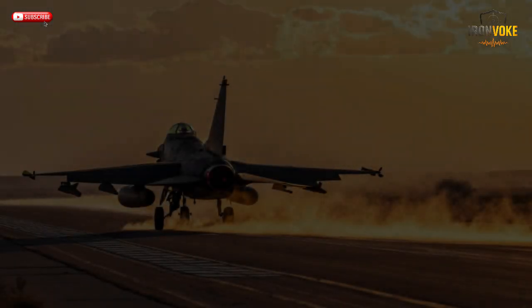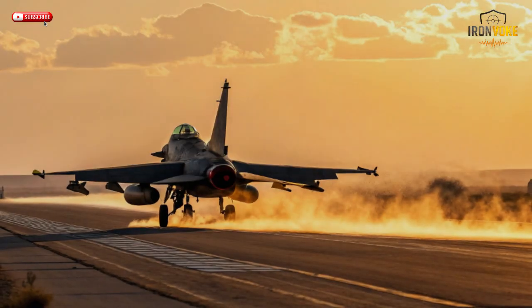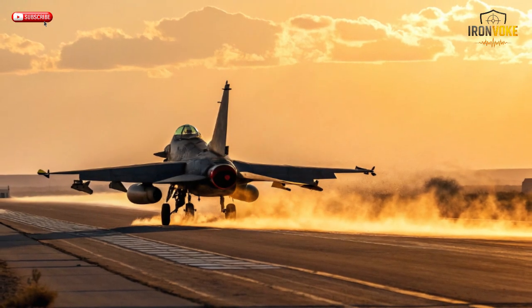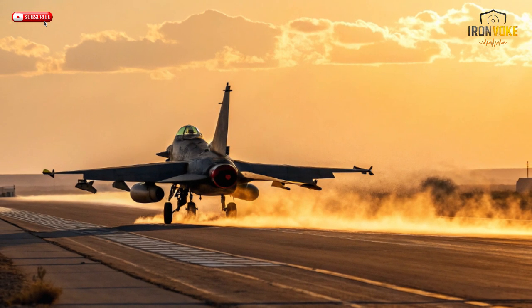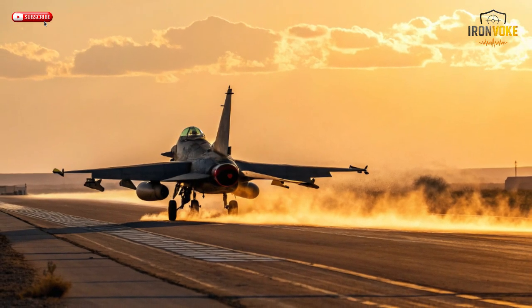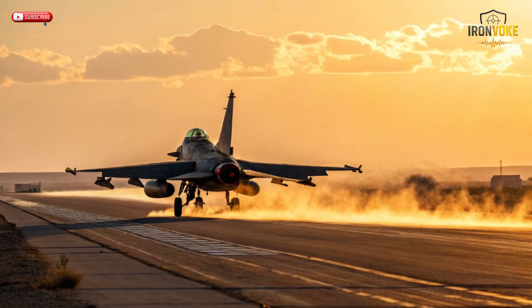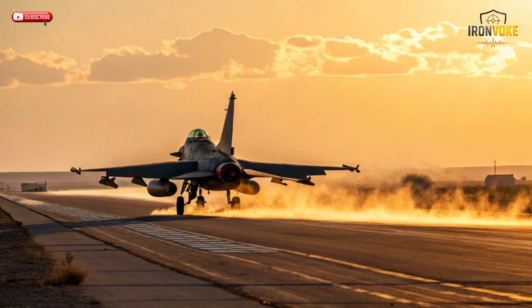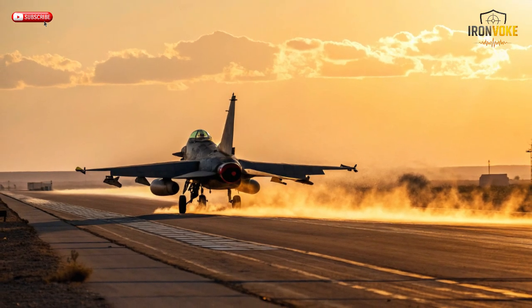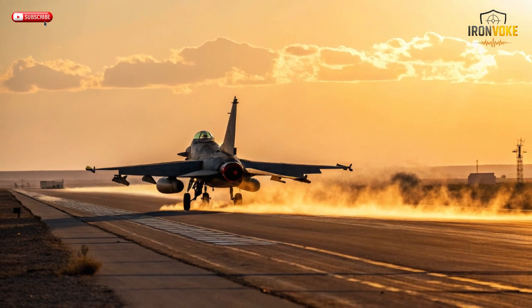What happens when one of the world's best fighter jets meets Israel's cutting-edge defense technology? The result is the F-16I SUFA, a storm that redefined modern air combat — from desert operations to deep strike missions. This beast doesn't just fly, it dominates. Let's uncover how Israel transformed the legendary F-16 into one of the most advanced multi-role fighters ever built.